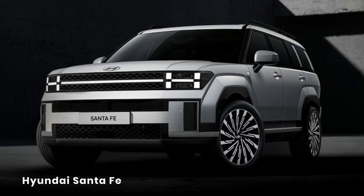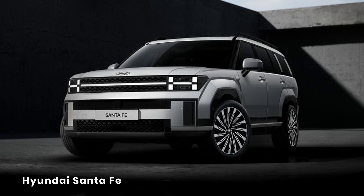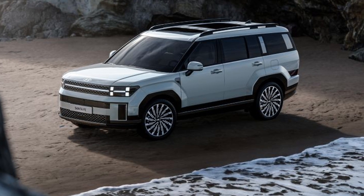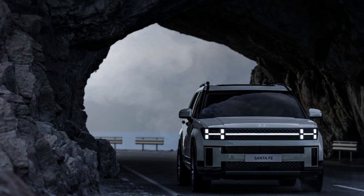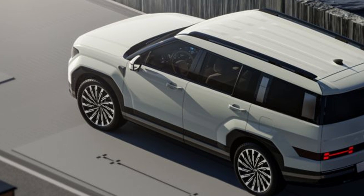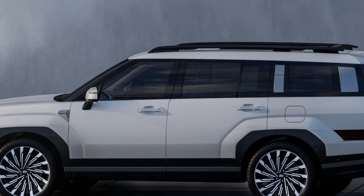Next up, a global unveil — Hyundai has unveiled the new Santa Fe. Take a look at the pictures and let me know what you think in the comments below. It's really interesting looking: parts of it look like a Range Rover, parts of it look like a Defender, and the headlights look very similar to what you have on the Ioniq 5. The design has a lot going on and it's very unlike any other SUV we've seen from Hyundai before.